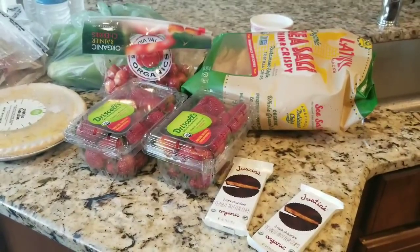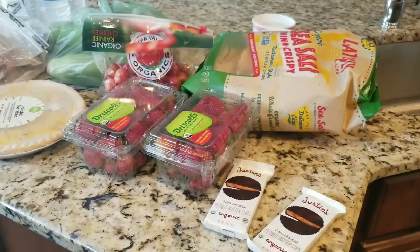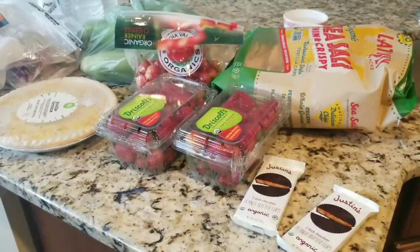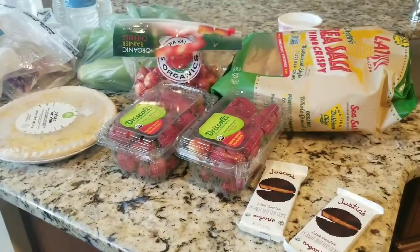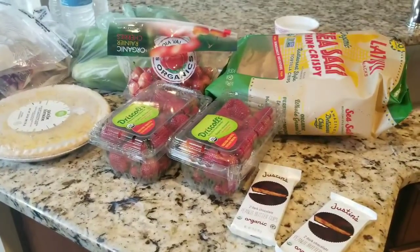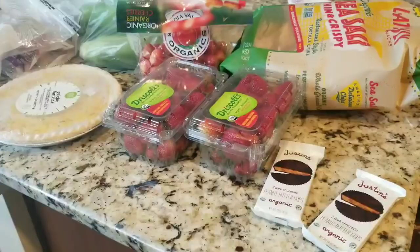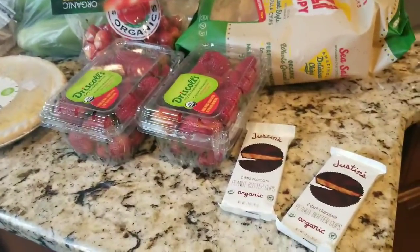Hi guys. So this is a mini Whole Foods haul — really, really tiny, because I actually did go to Sprouts, so I'm going to link this with the Sprouts one, which is a little bit bigger. But I did get some cool stuff. Regular, regular stuff.